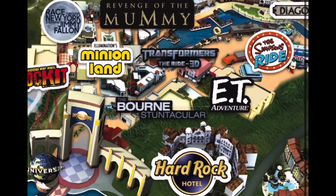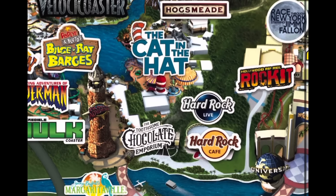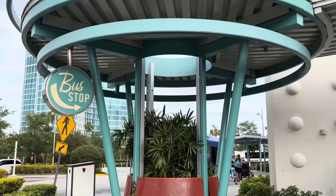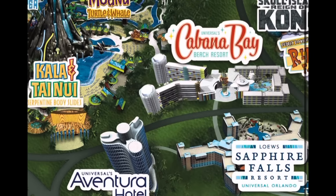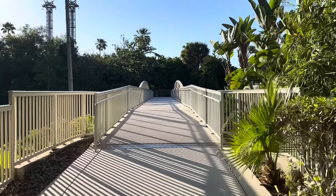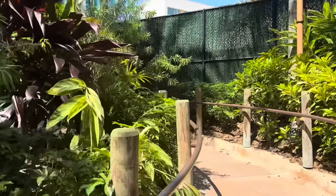Universal Orlando is a huge resort with two theme parks, one water theme park, eight resort hotels, multiple restaurants, eateries, cafes and bars. You can access most of these attractions on foot, by complimentary motor coach transportation, or by complimentary water taxis. Motor coach is available from Cabana Bay to the two theme parks, and the walk is between 15 to 20 minutes. Access to Volcano Bay, the water theme park, couldn't be easier — there's a direct walkway taking just minutes.